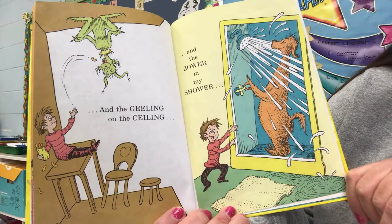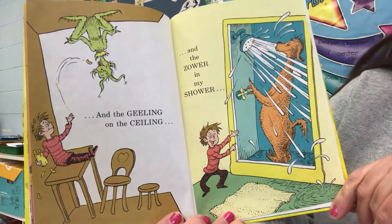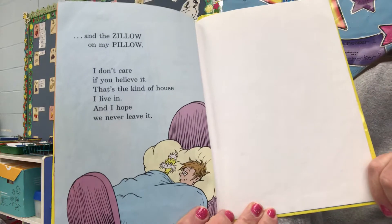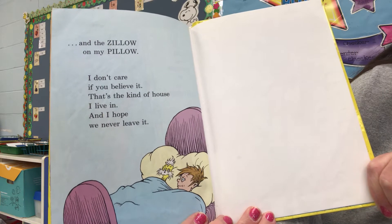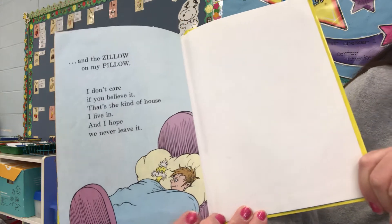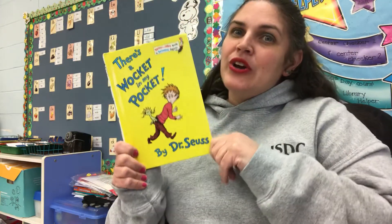And the geeling on the ceiling? And the zower in the shower? And the zillow on my pillow? I don't care if you believe it. That's the kind of house I live in. And I hope to never leave it. There's a wocket in my pocket. Is there something neat at your house?